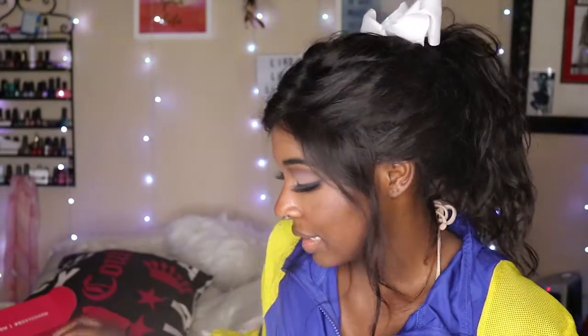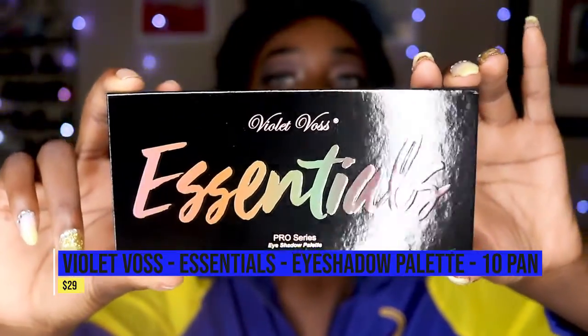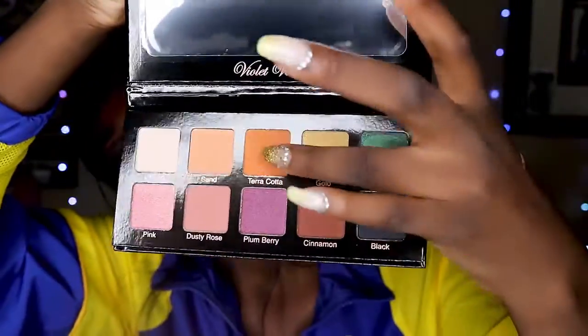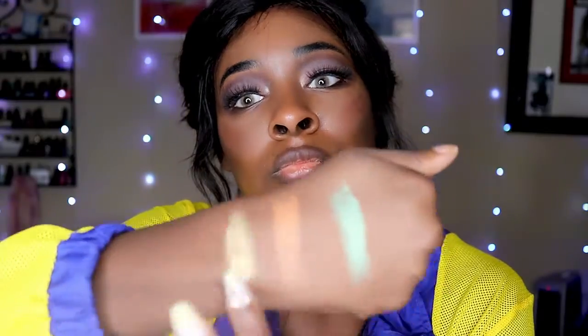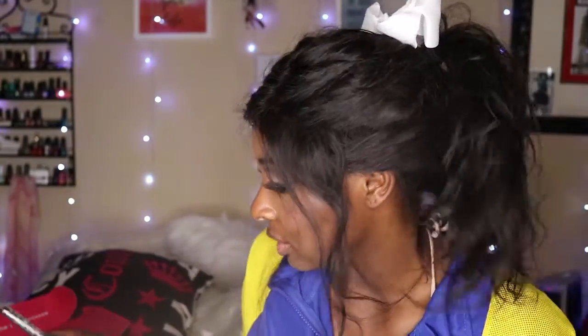And now for our last item — this is the Violet Voss Essentials Palette, retailing for $29. The Essentials Palette is a refreshing new take on essential shades, including 10 full-size pans of warm and cool tones in matte and metallic finishes. I will definitely be using this — I really, really love those metallics. I love a metallic finish!